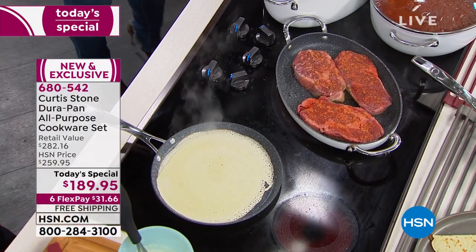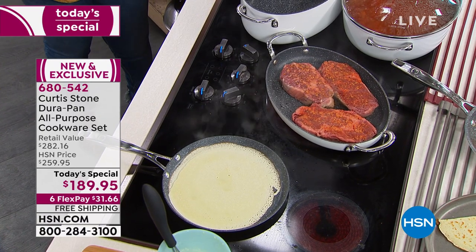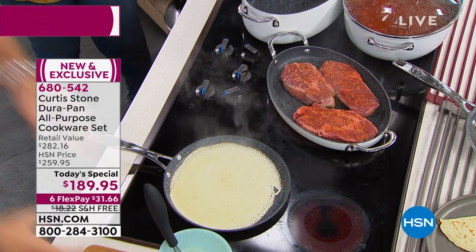The beautiful thing about cooking is it brings everyone together. And as we're getting close to Thanksgiving, I get super excited because I know everybody's gonna be with their friends and family. It's a fun time. It certainly is.